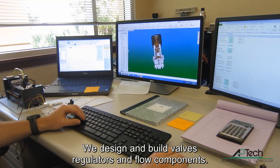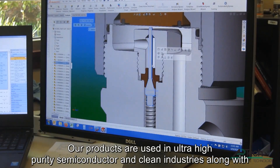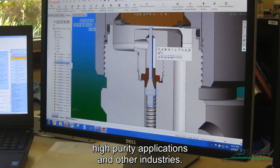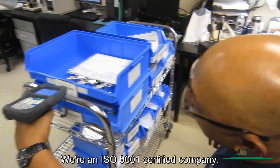We design and build valves, regulators, and flow components. Our products are used in Ultra High Purity Semiconductor and Clean Industries along with High Purity Applications and other industries. We're an ISO 9001 certified company.